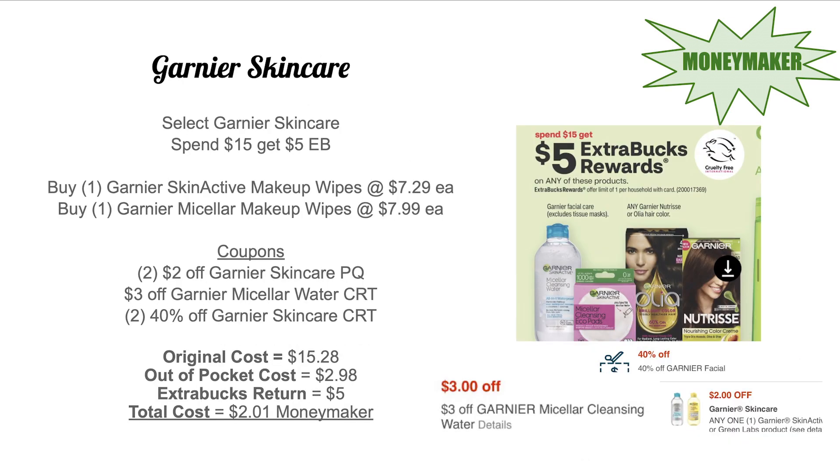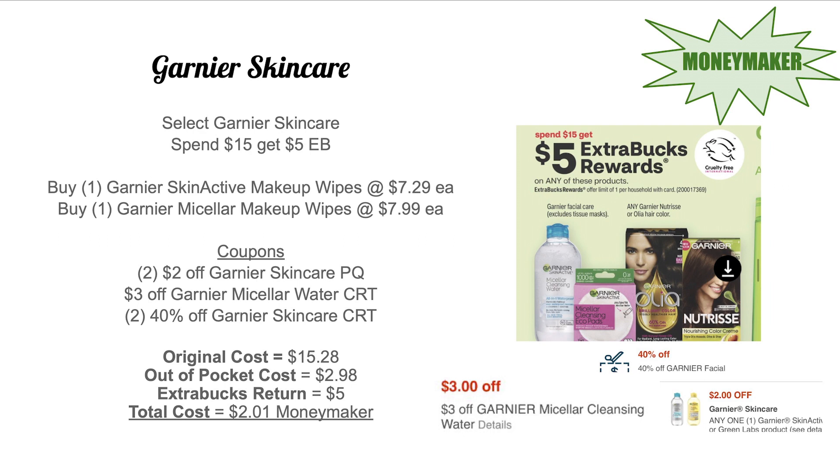The Garnier skincare deal is on promo next week for spend $15 get $5 Extra Bucks. Pick up one Green Skin Active makeup wipes for $7.29 and one Micellar makeup wipes for $7.99, totaling $15.28. Use two $2 off paper coupons and a $3 off Garnier Micellar cleansing water CRT, plus two 40% off Garnier skincare CRTs. You'll pay $2.98 out of pocket and get back $5 Extra Bucks — a $2.01 moneymaker. There are printables, paper coupons from last week's Save insert, and a digital available.